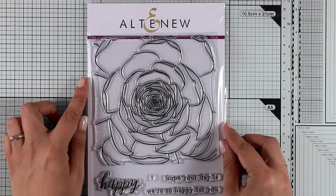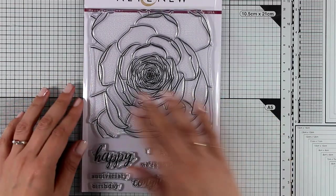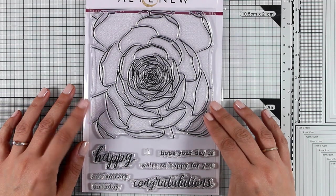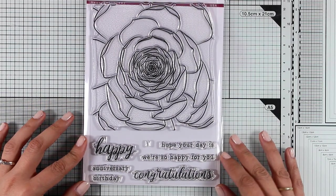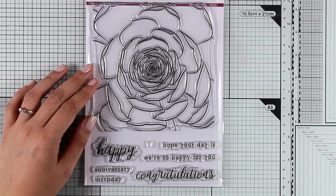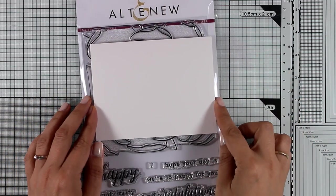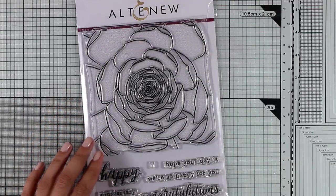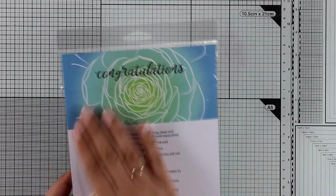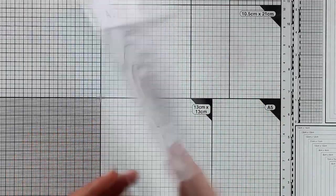Now here is an amazing stamp, this is called Mega Succulent and it sure is mega in size. It has lovely sentiments such as happy, congratulations, I hope your day is, we are so happy for you, anniversary, birthday — and you can mix and match these to create your own sentiment. This image would be beautiful as a flower too depending on how you color it, it doesn't have to be a succulent. This image would be great with a white embossing resist technique and would be great for coloring with watercolors. I can't wait to use this on one of my future cards.